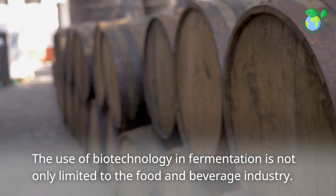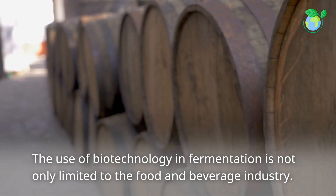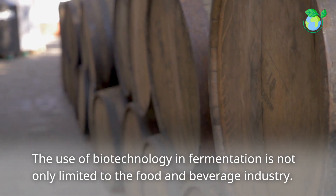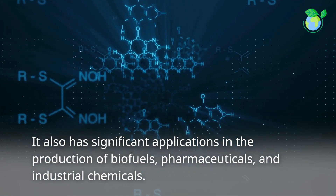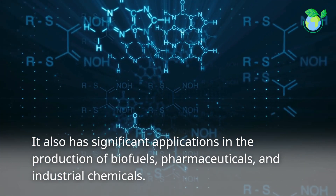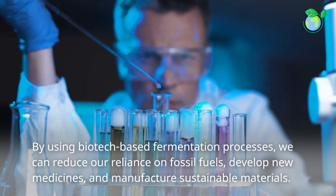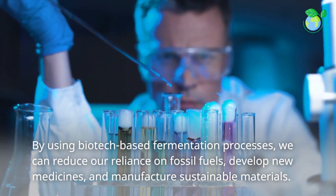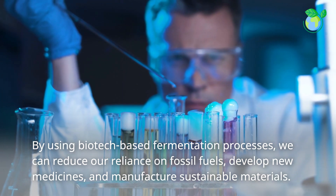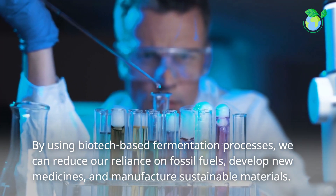The use of biotechnology in fermentation is not only limited to the food and beverage industry. It also has significant applications in the production of biofuels, pharmaceuticals, and industrial chemicals. By using biotech-based fermentation processes, we can reduce our reliance on fossil fuels, develop new medicines, and manufacture sustainable materials.